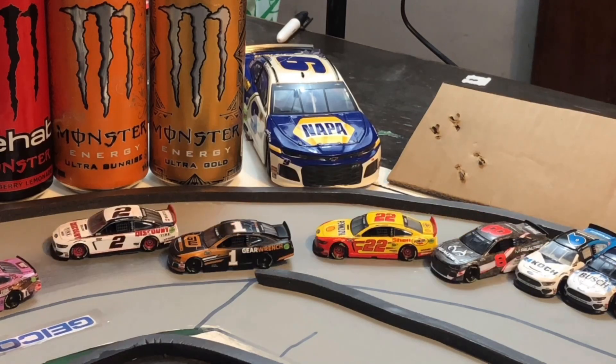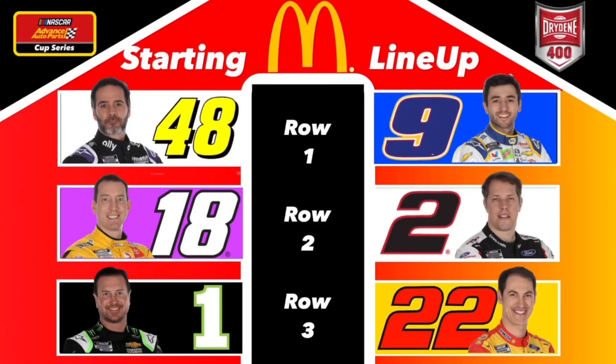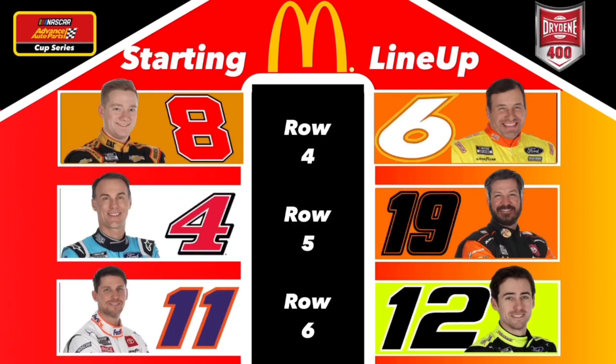The drivers roll off and we have Jimmy Johnson starting on pole. In row one: Jimmy Johnson and Chase Elliott. Row two: Kyle Busch to the inside of Brad Kozlowski. Row three: Kurt Busch to the inside of Joey Logano. Row four: Tyler Reddick and Ryan Newman. Kevin Harvick, the defending series champion, to the inside of Martin Truex Jr.